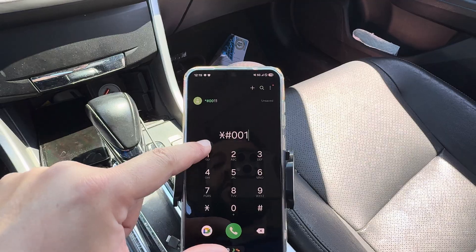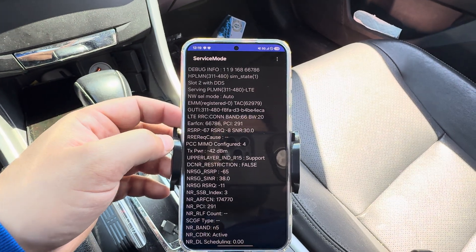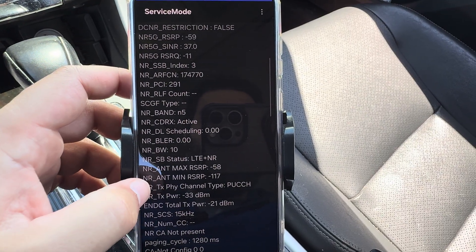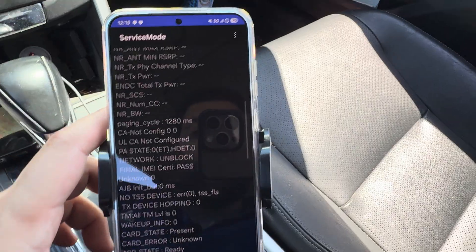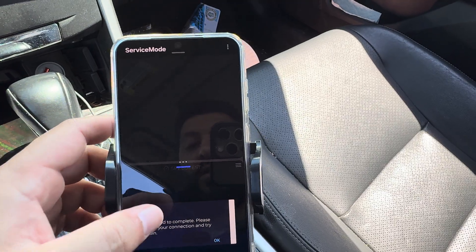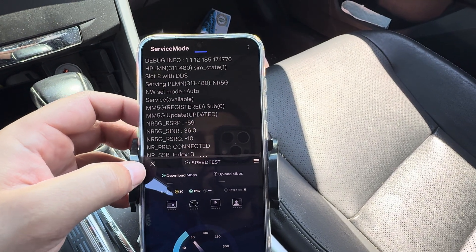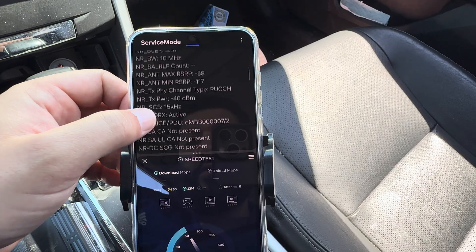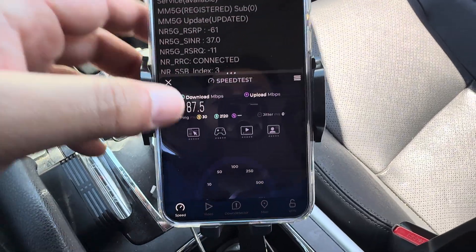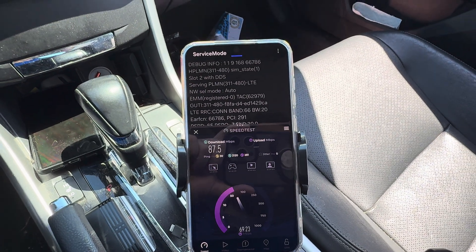I'm kind of surprised, but we shall see. So we've got band 66 for 20 megahertz and band 5 for 10 megahertz. I just lost it. Let's see if we can run this in split mode and give it a go — while we pull on the connection it'll show all the different frequencies and bands it's connected to. There's the N5 at 10, and 66. It's a weird connection. I'm going to go ahead and airplane mode this and see what happens.